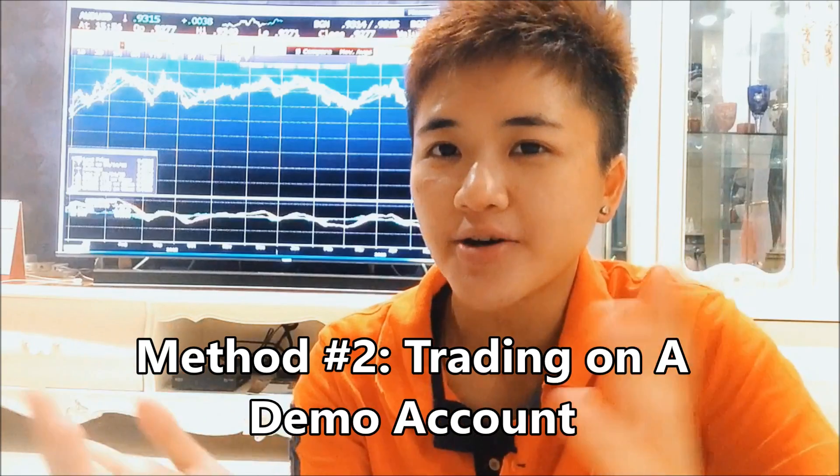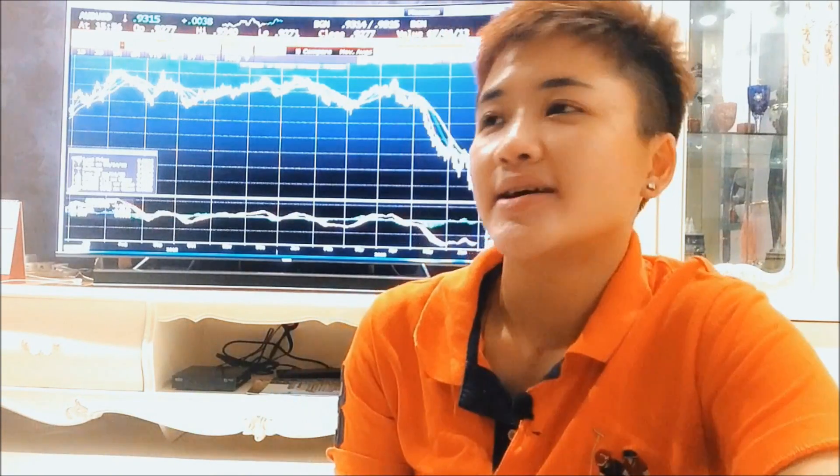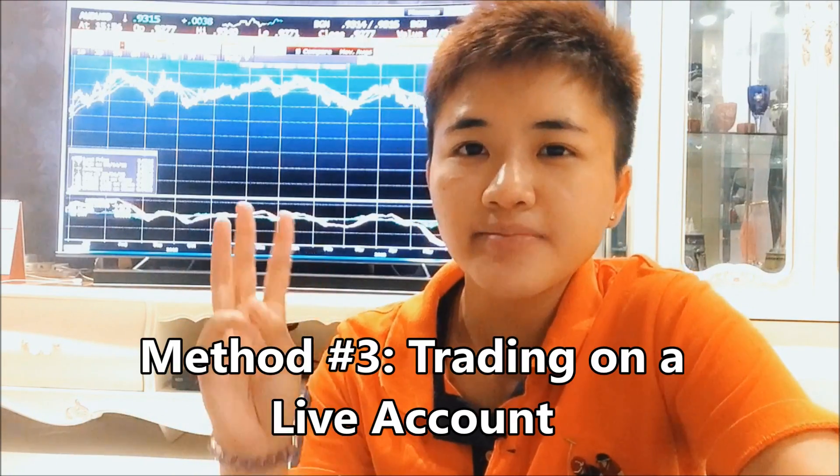The second way you can learn how to trade forex is through trading a demo account. The good thing about a demo account is that it allows you to practice the system, but because trading psychology is a very important part of being a successful trader, you also need the third way of learning, which is learning by doing.